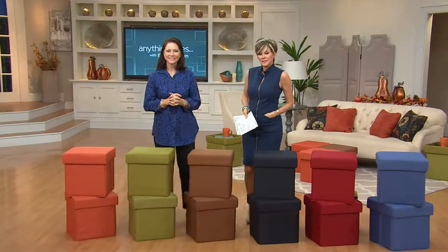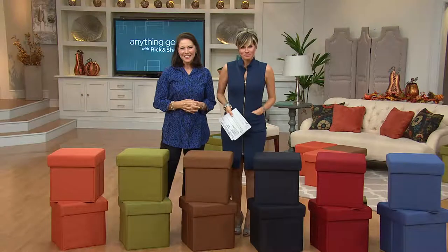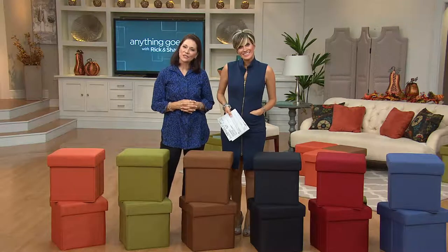We're going to the phones. Carol's in Rhode Island — I think she's getting some. Hey Carol, it's Sean and it's Valerie Parr Hill. Nice to meet you. I love all of your things, Valerie. Thank you so much, Carol. What color ottoman did you pick up tonight?